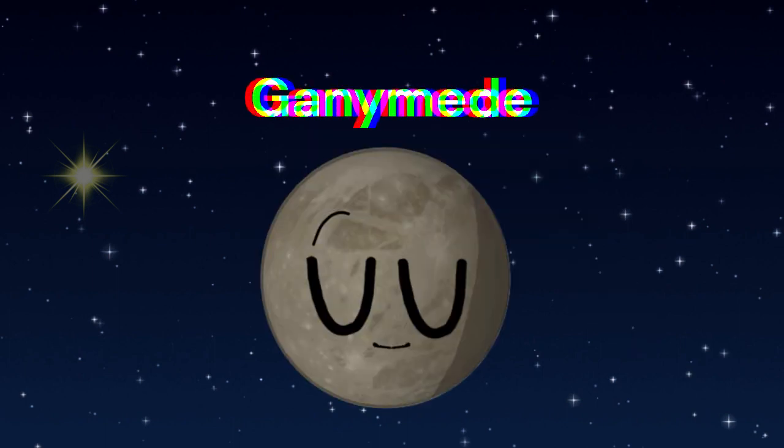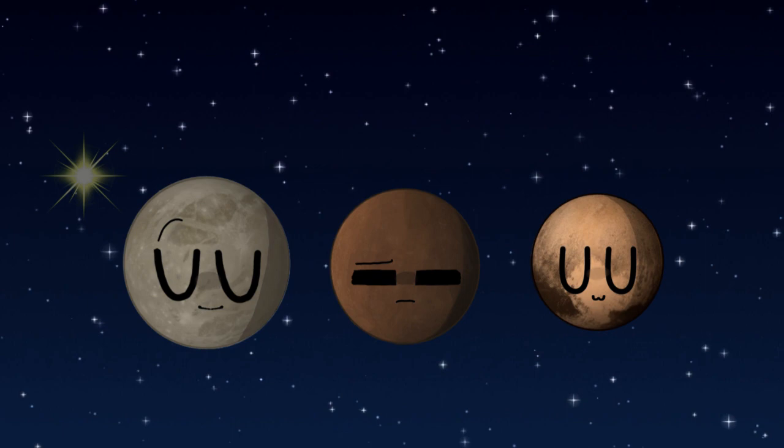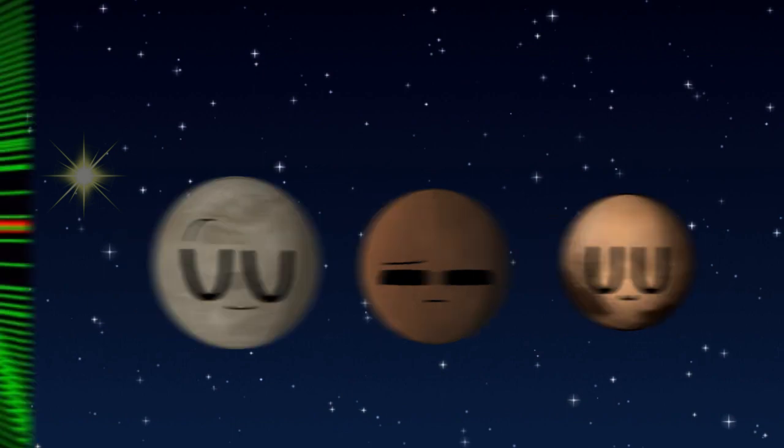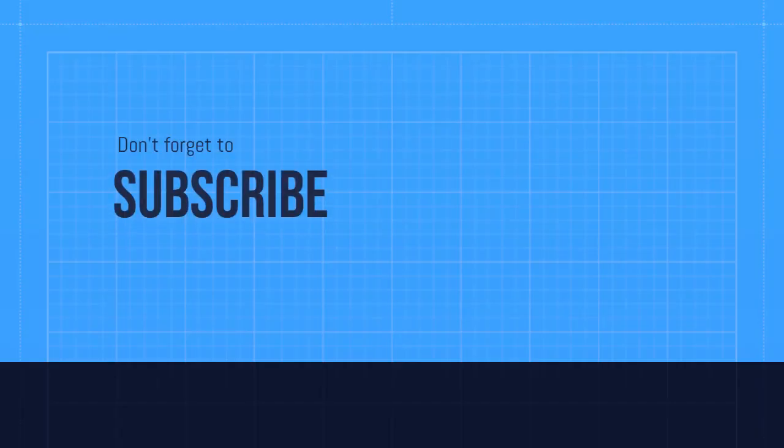Finally, we have Ganymede. Ganymede is the largest moon in our solar system, bigger than the planet Mercury and the dwarf planet Pluto. Ganymede is also the only moon with a magnetic field. Thanks for watching, don't forget to subscribe.